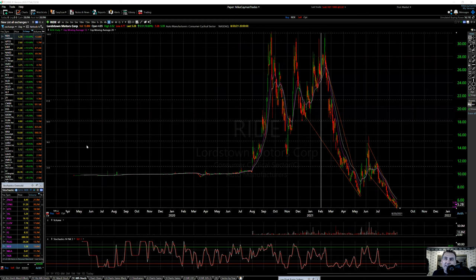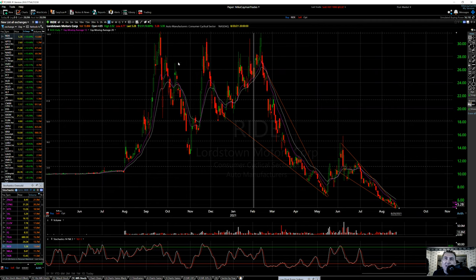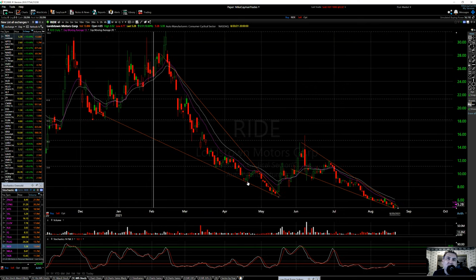RIDE was dead for a long time in 2020, then it exploded up in August last year — went from like 12 to almost 30-32, came back down to 14, then bounced to 30, formed a higher low at 18, and back up to 30. So this is like a triple top. With EV stocks, you've probably seen these charts — the same wedge pattern, coming falling hard with little bounces that were fake-outs.